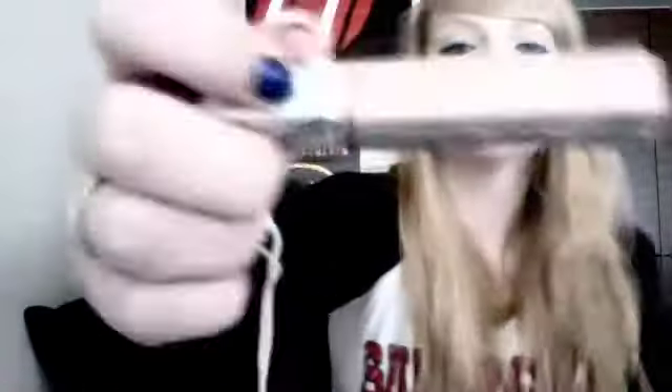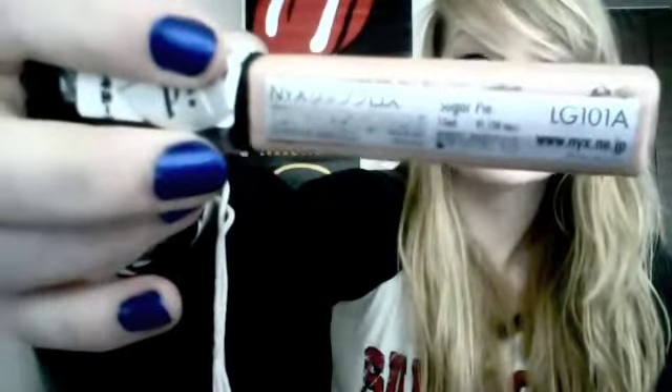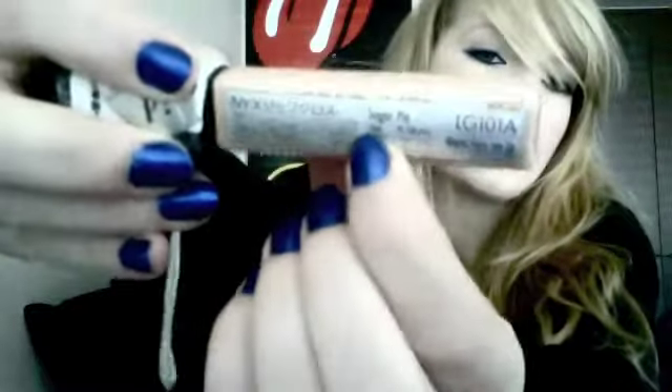So first of all I went to Don Quixote's again — this time in a smaller yellow bag — and I just picked up some NYX makeup. The first thing I got is this lip gloss and it's in the colour 'Sugar Pie'. It's just a really nice neutral colour. I'm actually wearing it right now — you can't tell but I am — and I love the smell of these so much.